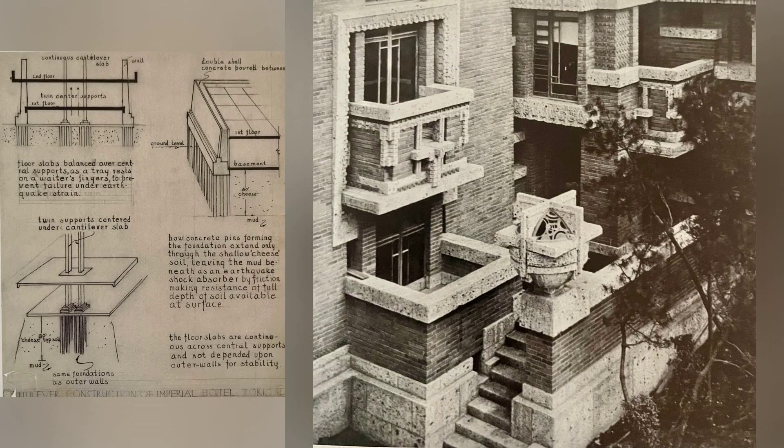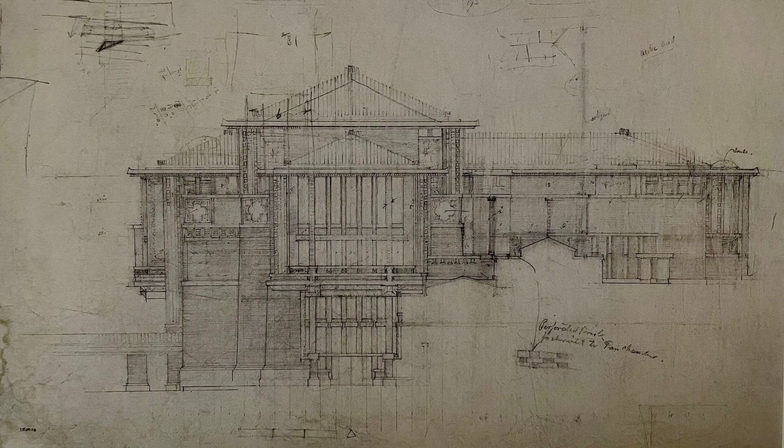To counter the seismic threat, Wright innovatively rejected traditional Japanese building materials, opting for brick and reinforced concrete. His deep understanding of earthquake dynamics led him to devise a foundation plan involving short, shallow foundations, floating the building on the soft soil. The building was designed as two hands interlocking — flexible yet resilient. Wright's dedication to earthquake resilience led to extensive testing: concrete pins were driven into the ground and loaded with pig iron to simulate forces. The foundation plan was meticulously calculated, with concrete pins strategically placed to distribute the building's weight effectively.